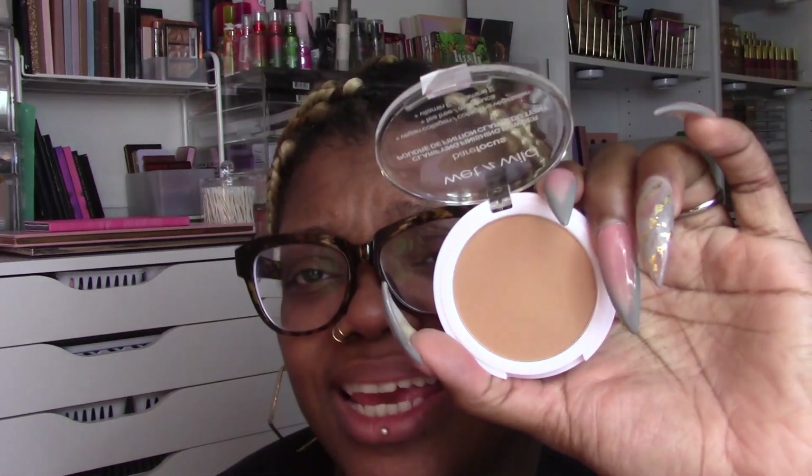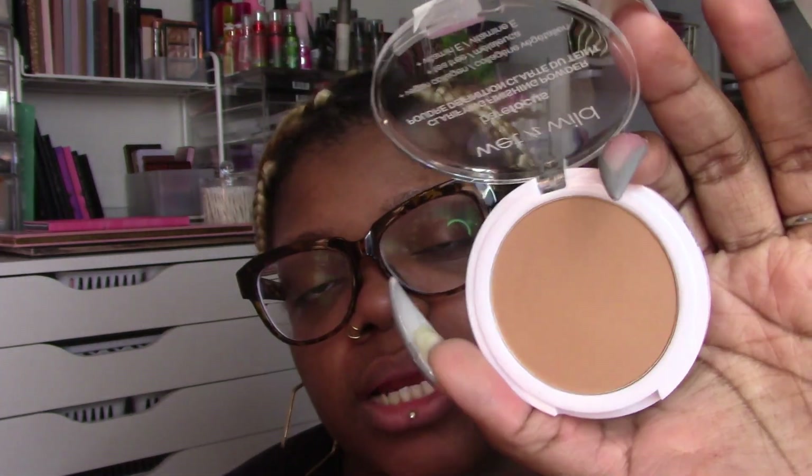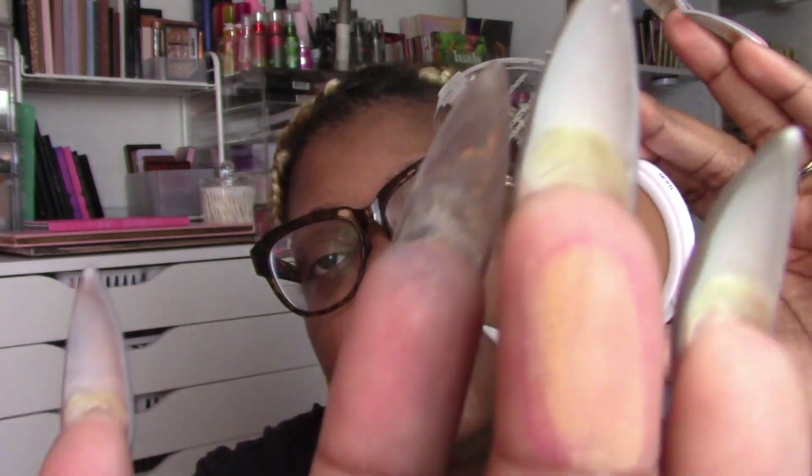Wet n Wild has a new Bare Focus Clarifying Finishing Powder. I don't know why I bought this — the deepest shade is medium tan. It's giving under eye maybe. It was like three dollars and I got it in my Ulta order. I'm going to be honest, I don't know what it's giving. Maybe under eye. No shade to Wet n Wild, but that shade — I don't know why I bought it.